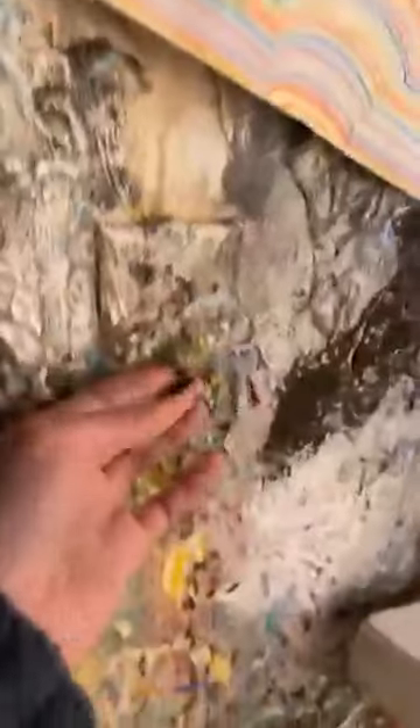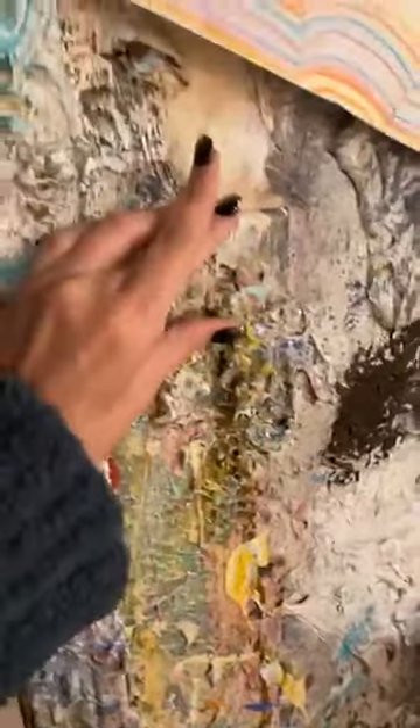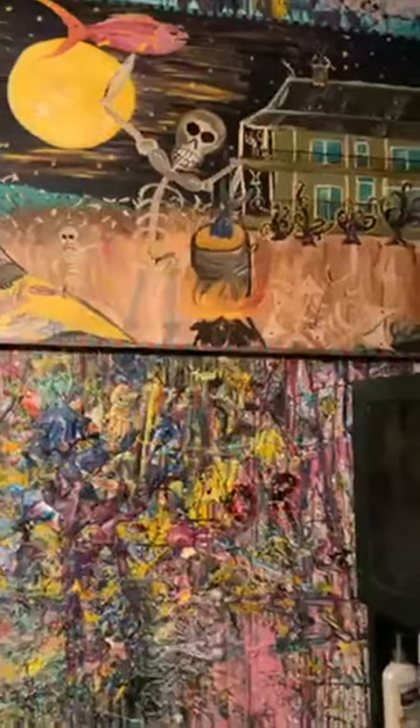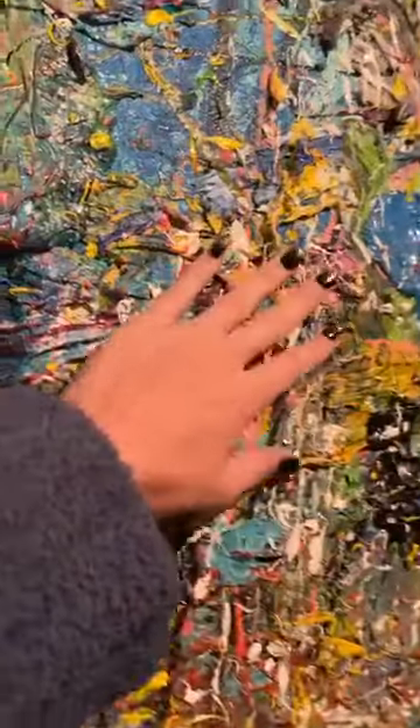Oh my gosh, look at the light switch. Is that going to work? It worked! Look at the walls — the skulls. So this is one of his first ones, well not the first one, but it's definitely a really early one. Look at all this paint, y'all. This makes me so happy.